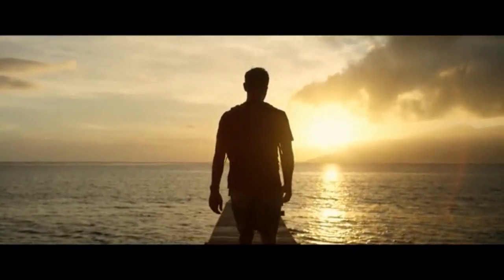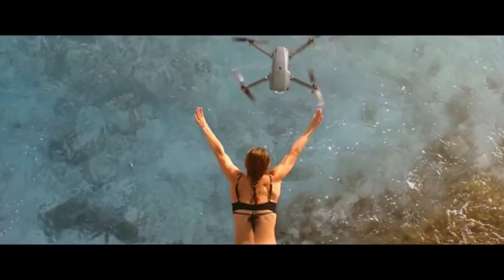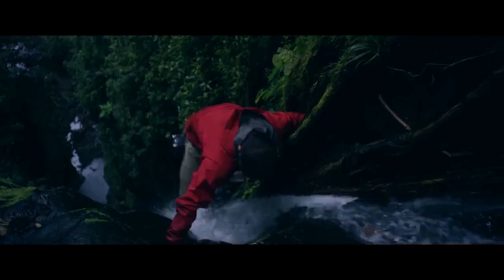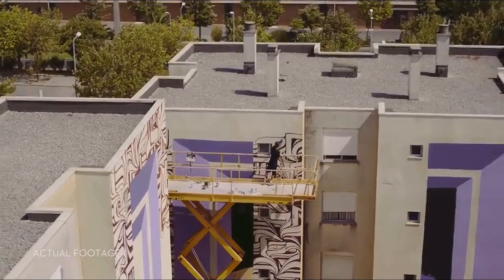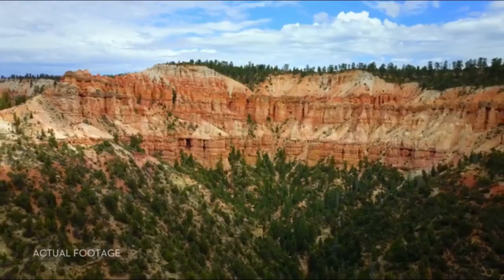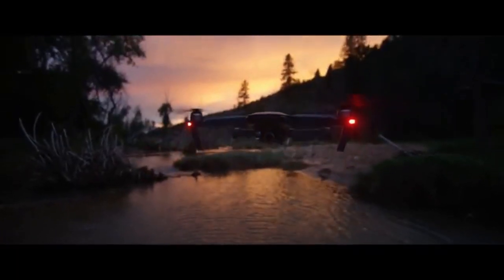Inspiration can strike from the smallest thing — a sketch, a feeling, an experience. The Mavic has been designed for you to take it anywhere, ready at a moment's notice whenever inspiration strikes you to create something truly great. DJI Mavic, wherever you go.